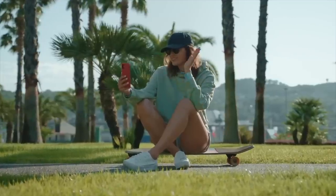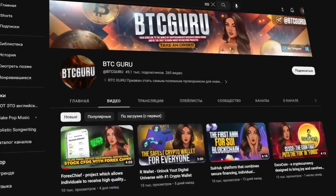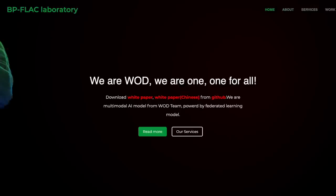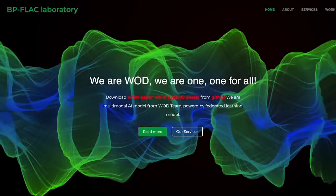Good day, dear friends! I'm glad to see you on the BTCGuru channel. In this video, I'll try to tell you about the VOTE AI project, analyzing its structure and node attractive sites. Sit back and enjoy watching.